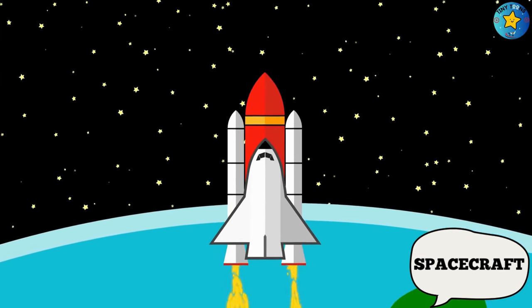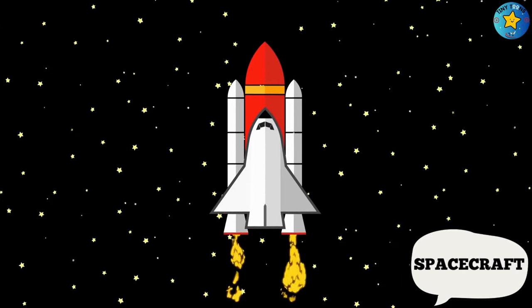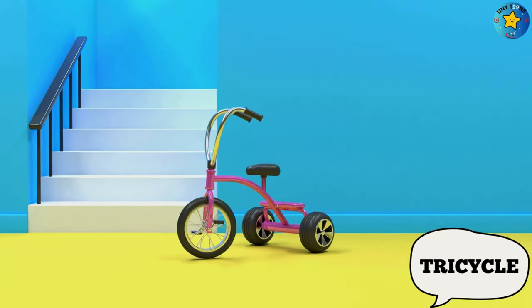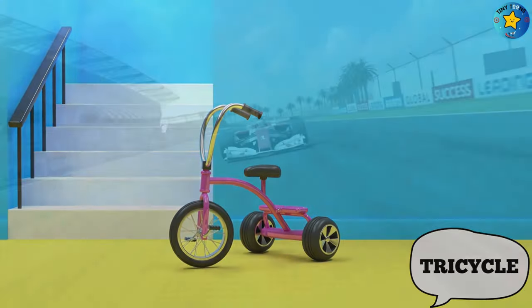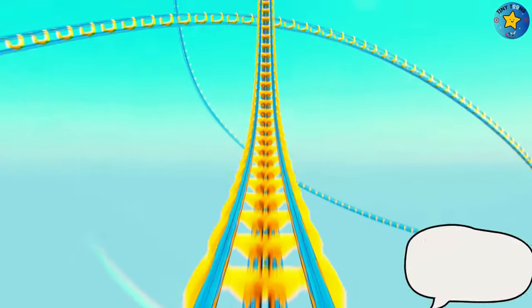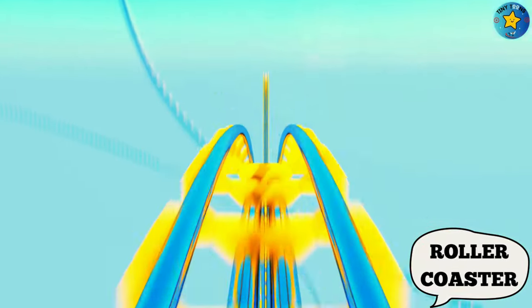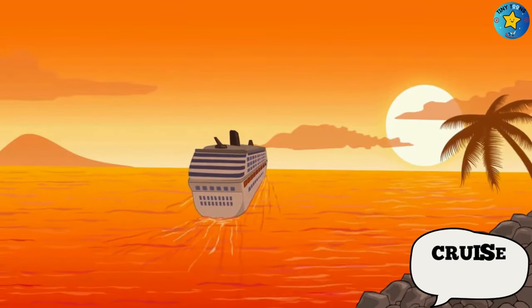This is a spacecraft. This is a tricycle. This is a formula car. This is a roller coaster. This is a cruise ship.